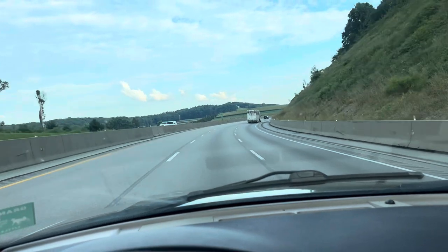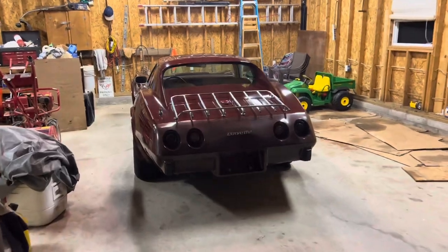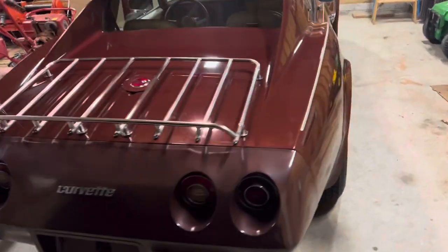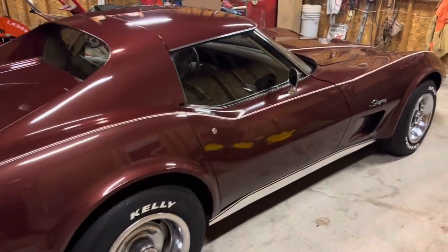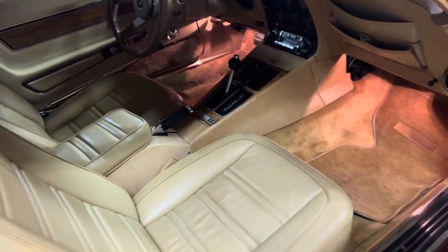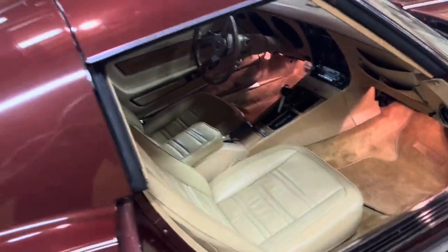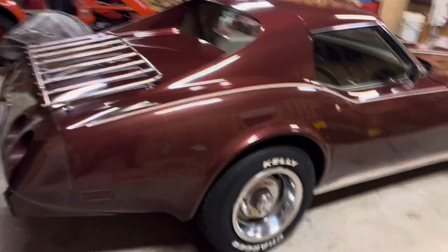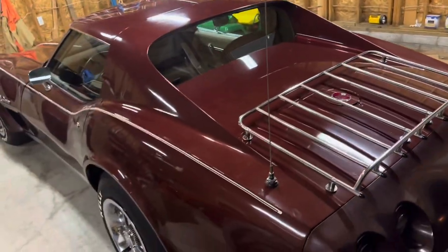I'll pop back up when we get close. Thanks for checking out the video. 76, 47,000 original miles, numbers matching — needs a front bumper, front original bumper's cracked up. Just a nice original Corvette.